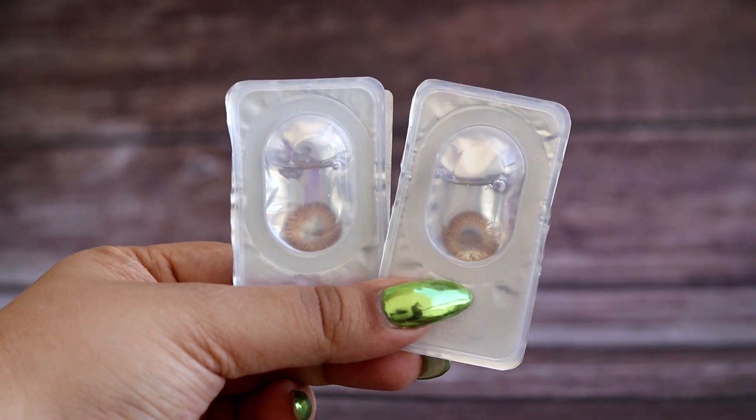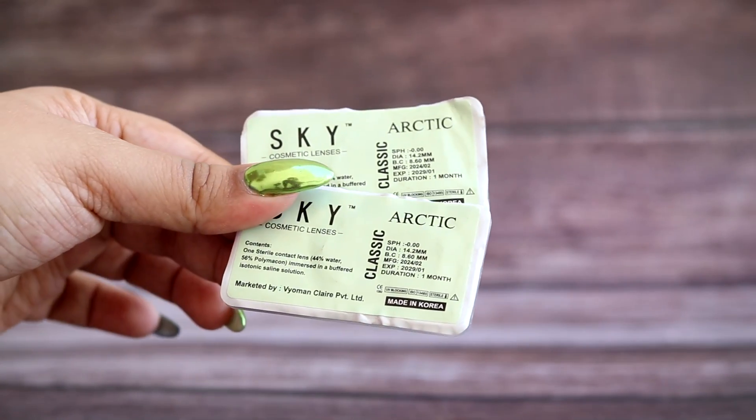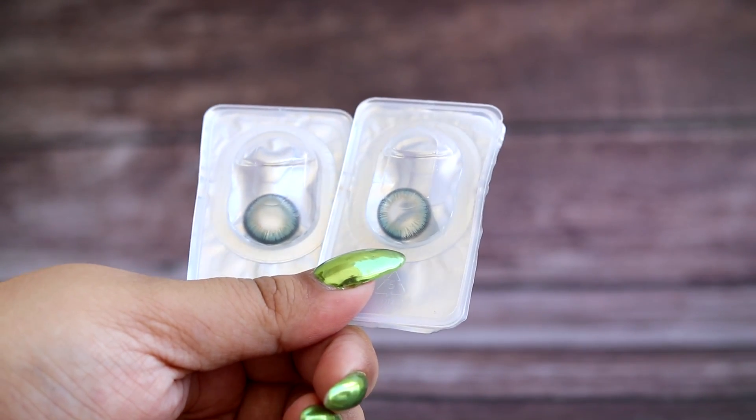My eyes are very sensitive because I try multiple mascaras, eyeliners, and kajals, but even with sensitive eyes these lenses cause almost zero irritation. Even right now with all my studio lights on, my eyes look clear with no watering at all. These shades really show up beautifully. I wasn't expecting Sky Cosmetics to launch something this good, but I love all of them — they're so different and unique.